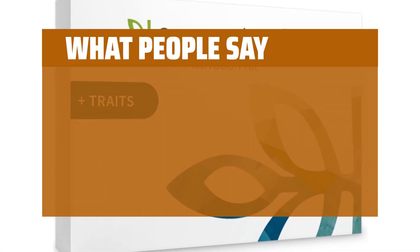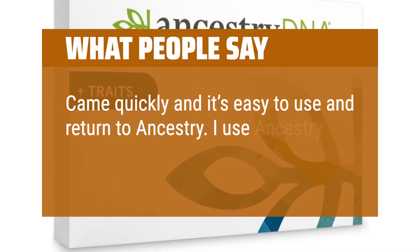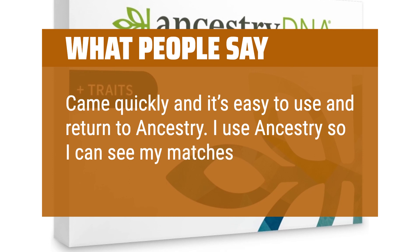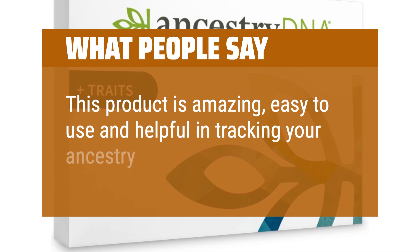What People Say: Came quickly and it's easy to use and return to Ancestry. I use Ancestry so I can see my matches. This product is amazing — easy to use and helpful in tracking your ancestry.